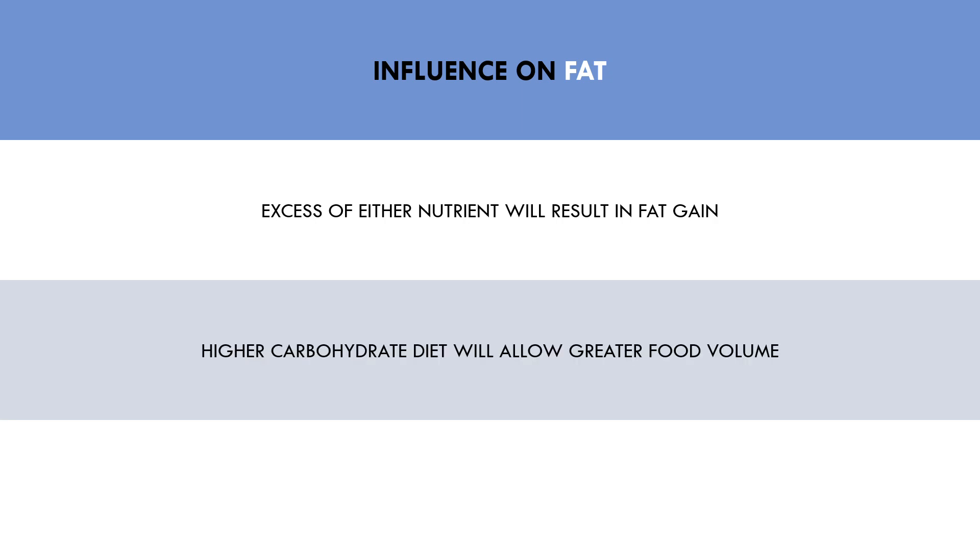So if we consume a higher fat intake, our food volume will probably be lower because it is more calorie-dense. Therefore, consuming a higher carbohydrate diet may allow a greater physical volume of food to be consumed. This is likely to be more satiating, and may help with adherence to a diet during a calorie deficit. On the other hand, trainees struggling to gain weight in a surplus may want to preference a higher fat intake to allow more calories to be consumed with a lower food volume.